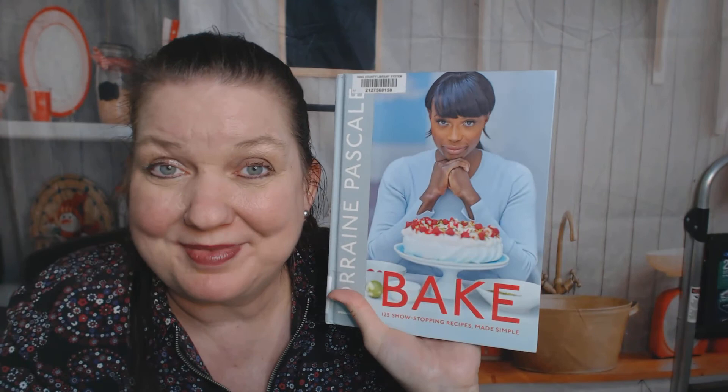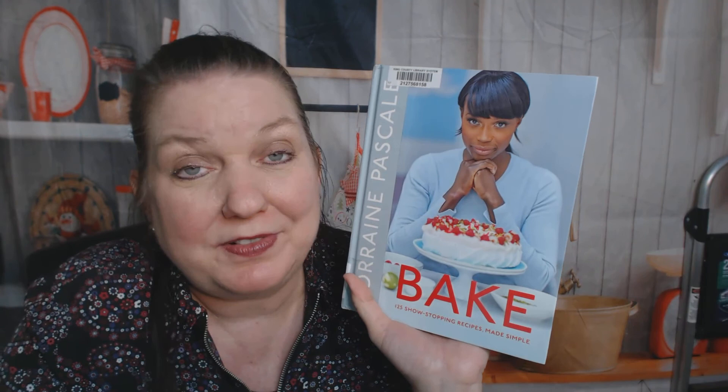Thanks for watching this cookbook look-through, or baking book look-through. If you'd like to see more, you can find us at our website, Cookbook Divas. We're also on YouTube, Pinterest, not Twitter, Facebook — who am I forgetting? — Instagram. Thanks for watching. Bye.